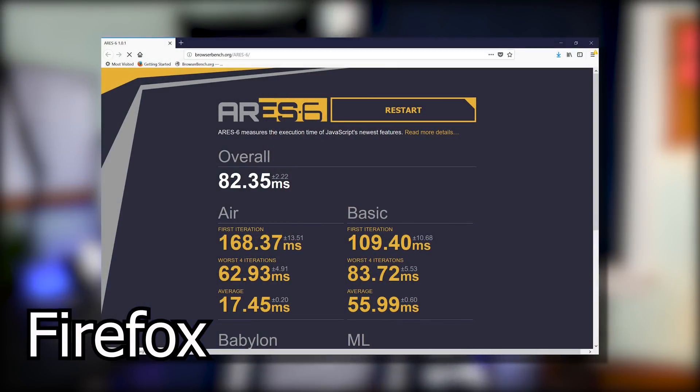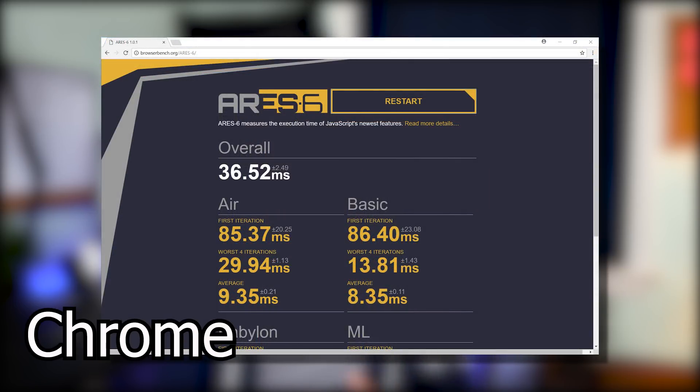The first benchmark I tested was called ARES6, which basically tests JavaScript functionality within web applications. For this benchmark, Firefox Quantum scored 82 milliseconds, while Chrome basically did half of that at 36 milliseconds. For this benchmark, lower is better.